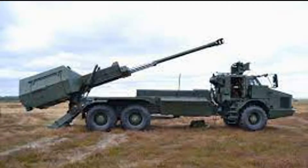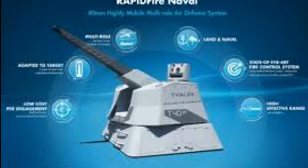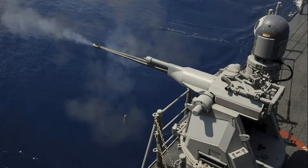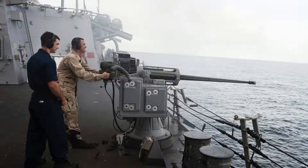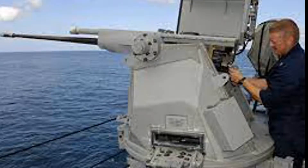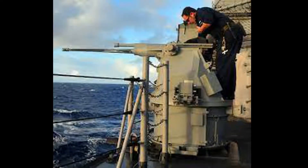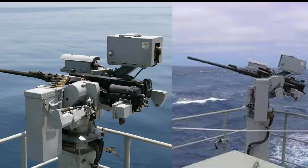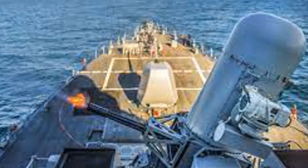Installed aboard CG, DDG, FFG, LSD, LPD, LHD, LHA, LCC, PC, OSV, and USCG FRC class ships, and planned for installation aboard CVN, AS, and MKV class ships, the MK-38 Mod 2 MGS is a low-cost, stabilized self-defense weapon system that dramatically improves ships' self-defense capabilities.